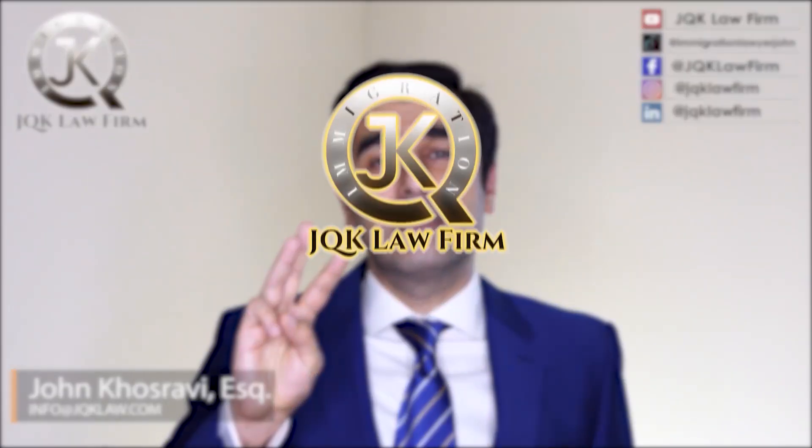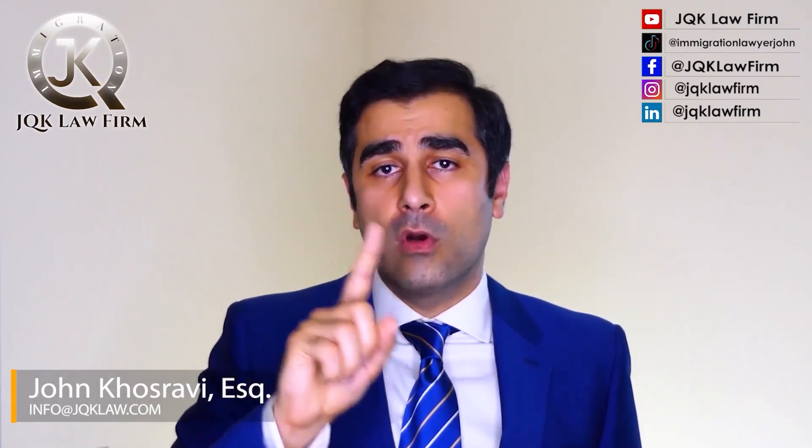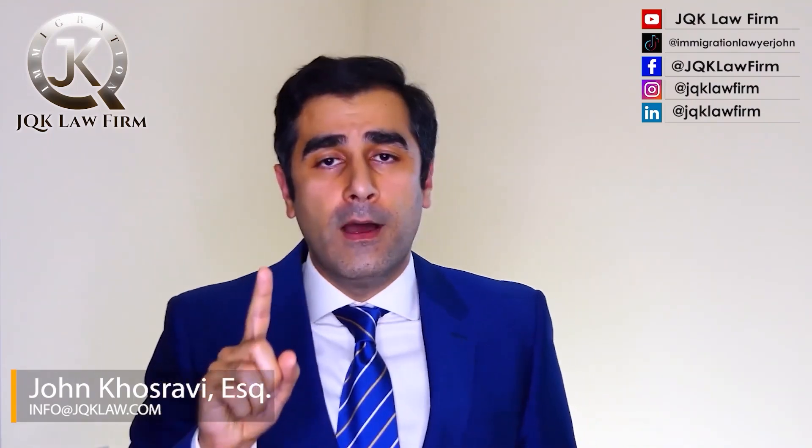I want to give you advice on the three main documents USCIS needs. First, driver's licenses with the same address - if you're a couple, submitting driver's licenses showing the same address is very important as proof of joint residence. Along with that, a lease agreement or property ownership together. The driver's license with the same address is something they really like to see.